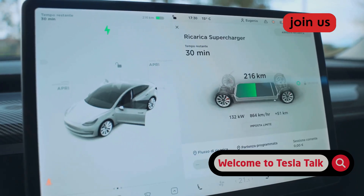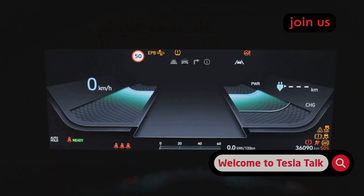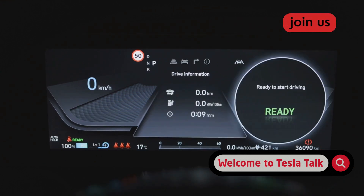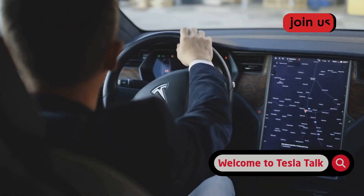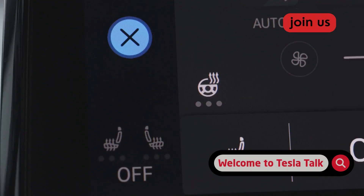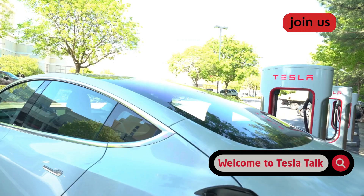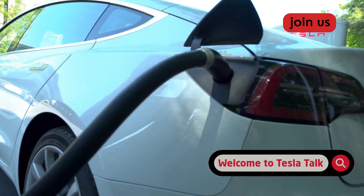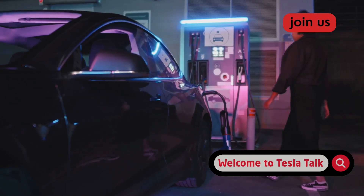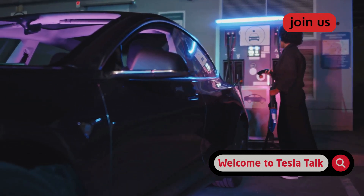If you're heading to a supercharger, always use the car's navigation to get there, even if you know the way. The car will automatically warm the battery to the perfect temperature for a fast and safe session. For home charging in the winter, use the scheduled departure feature — it warms up the cabin and the battery so it's ready to take a charge safely and efficiently. Whenever you can, park in a garage or a shady spot. Protecting your car from the worst of the heat and cold creates a stable environment that your battery will thank you for.